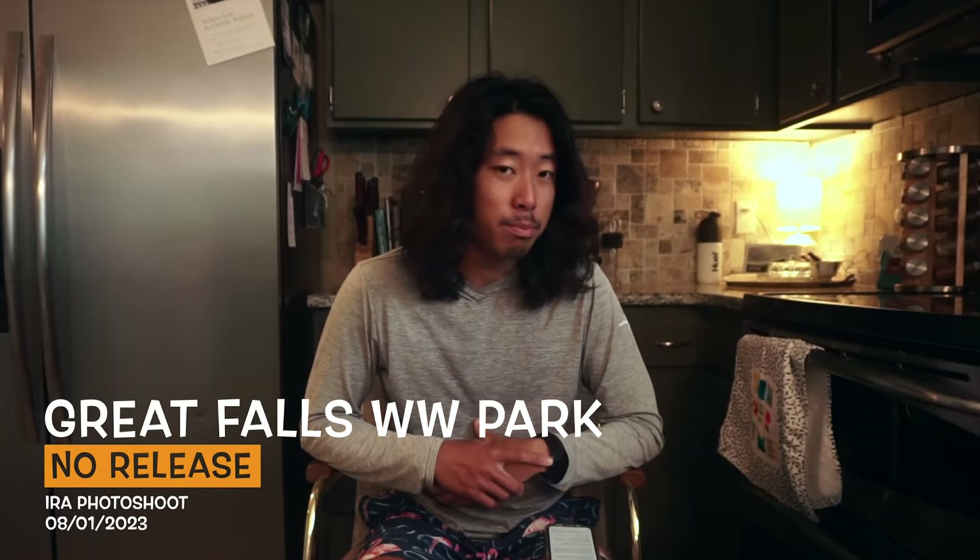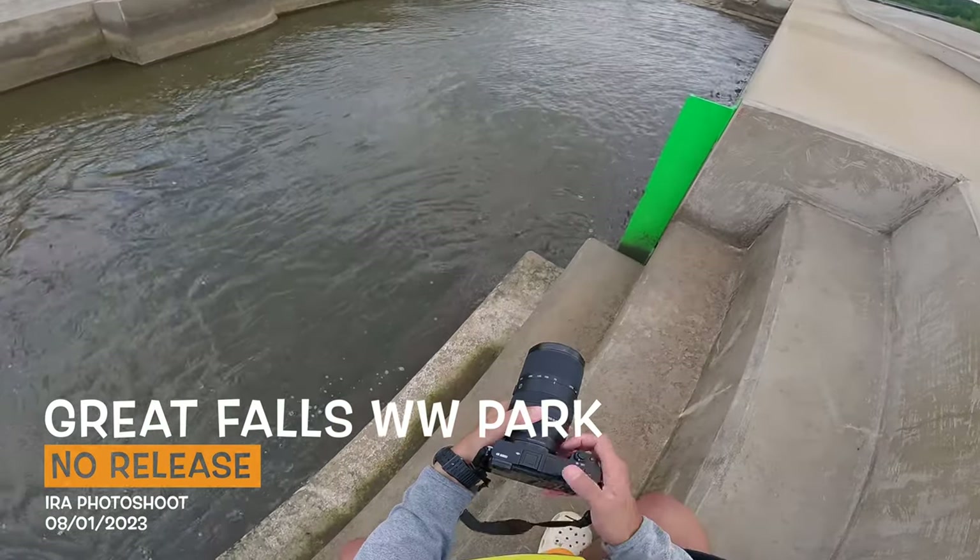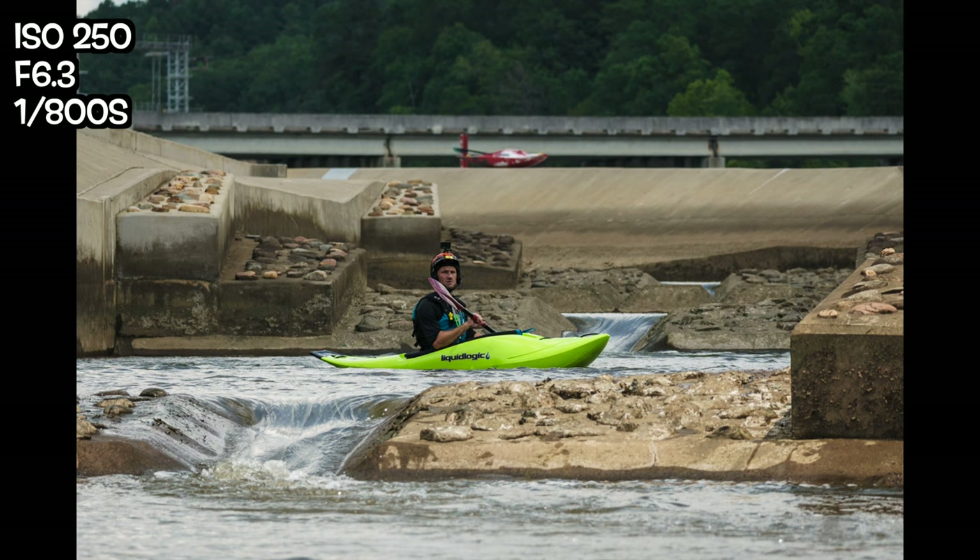Ignore the fact that I'm in Ashley's kitchen right now, it's a long story. But a couple days ago I went with a buddy of mine to an empty whitewater park for a photo shoot, and this video is that story and the photos that came out of it.